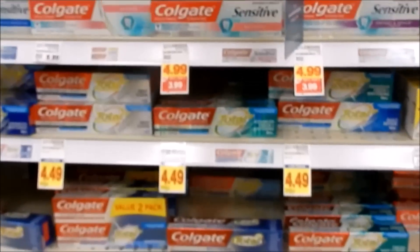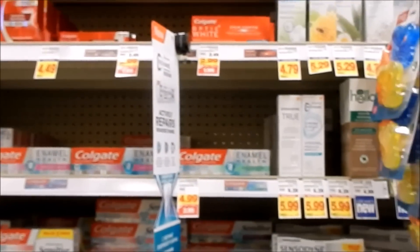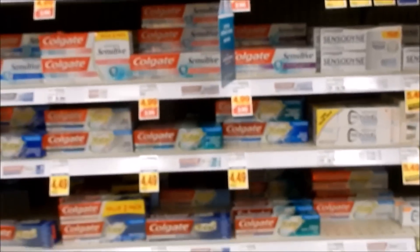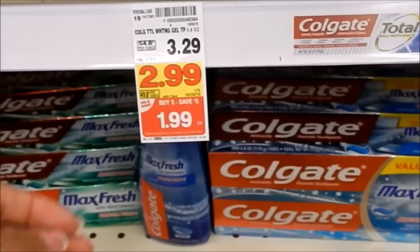Hey friends, welcome back! We are in Kroger doing a little mega couponing. I have a cash budget of twenty dollars for non-food items, and I'm going to be taking advantage of the buy-five-save-five deal.